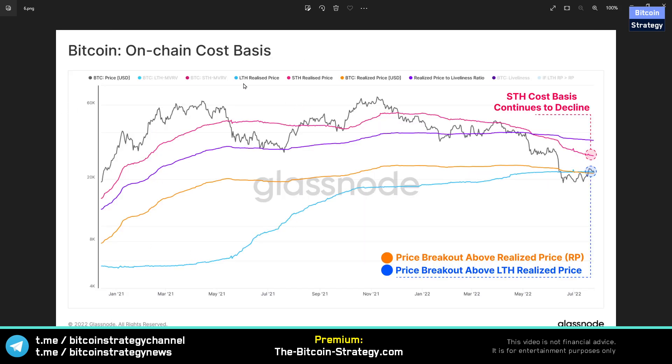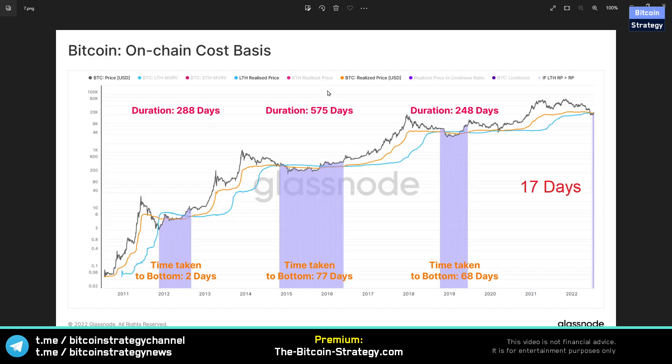Nobody can say for certain that we've seen the bottom, but there is now quite a significant reference price wall and quite a few models historically indicating we are now quite low. Let's look at the realized price and distinguish between long-term holders and short-term holders. The aggregate realized price in orange is getting pretty close to the long-term holder realized price — for wallets holding 155 days or more — and the current Bitcoin price is getting above both of those reference lines. Short-term holders are continuing to realize losses with the recent decline. We are currently 17 days into the state where the aggregate realized price has fallen below the long-term realized price.